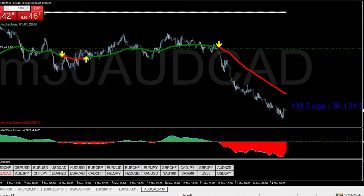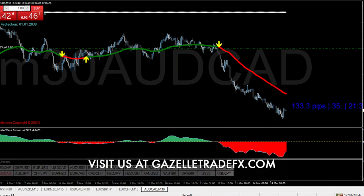Hey guys, it's Tony with Gazelle. Hope everybody's doing well today. I just wanted to follow up with some trades that I held over the weekend and let you guys see where we are.